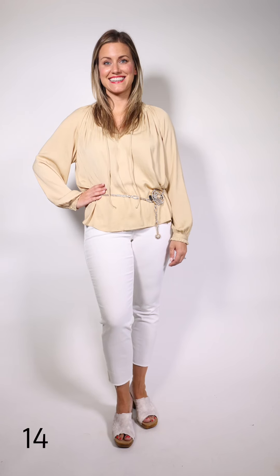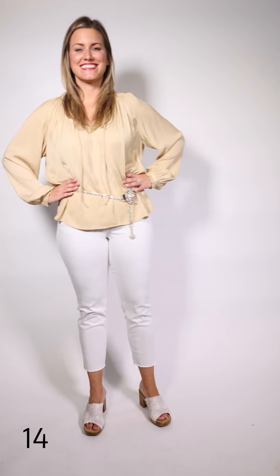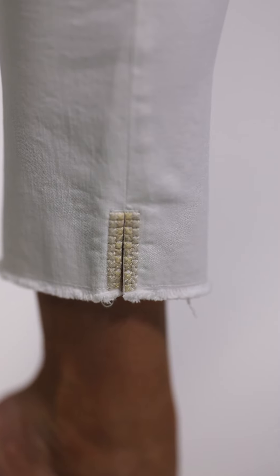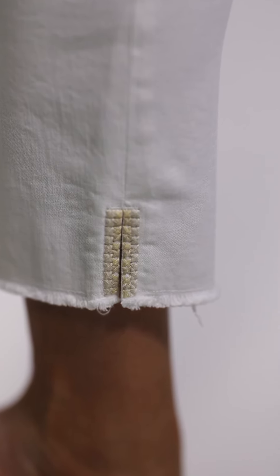Tiffany is wearing this awesome blouse by Yaya. The gold color — you can dress it up and wear it out for an evening with a wide pant. Today we've got it on with a white jean with a little bit of golden beige at the slit on the bottom of the pant. The belt is by Susie Rohrer and it's got just the right amount of sparkle for the outfit.